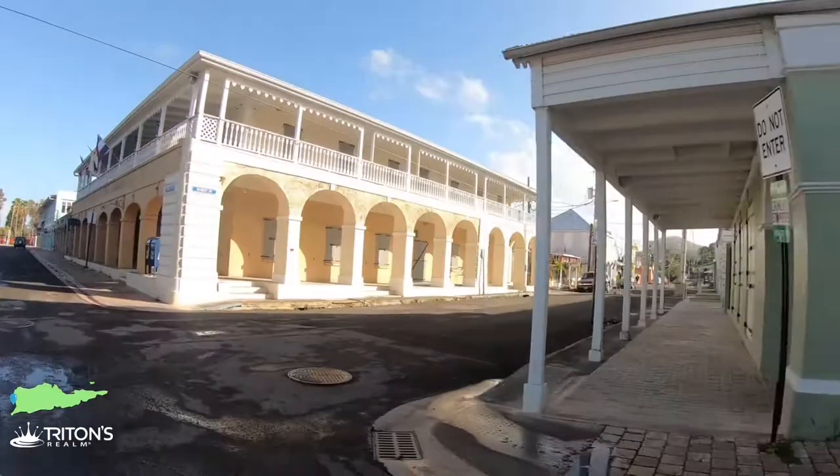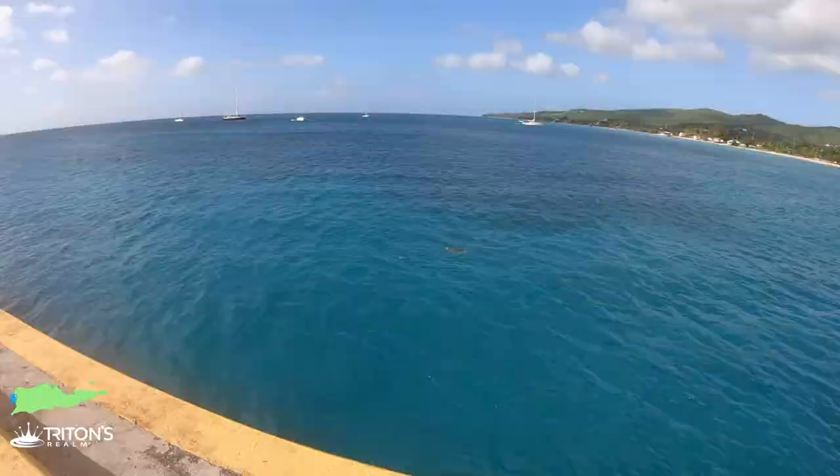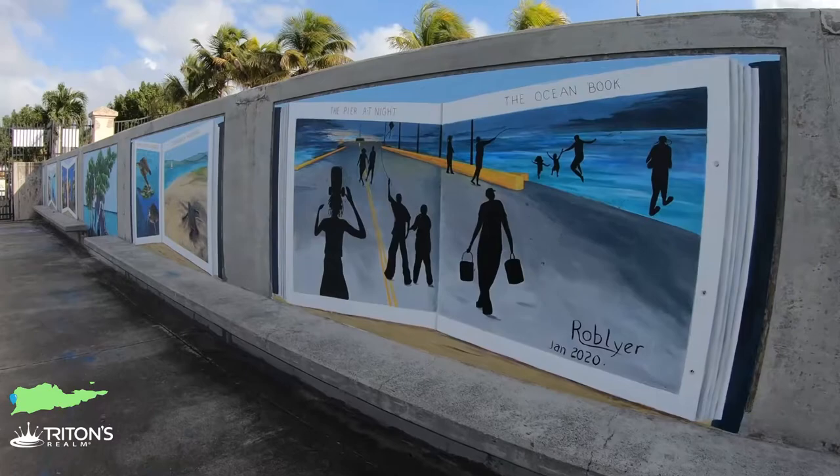Getting to the pier is easy. Just take Centerline Road straight down into Frederickstead — you can't miss the pier. It's 1,500 feet long and it's straight out into the ocean. Parking, however, is a little bit of a challenge. You can't park on the pier any longer, so you've got to find parking somewhere in town.